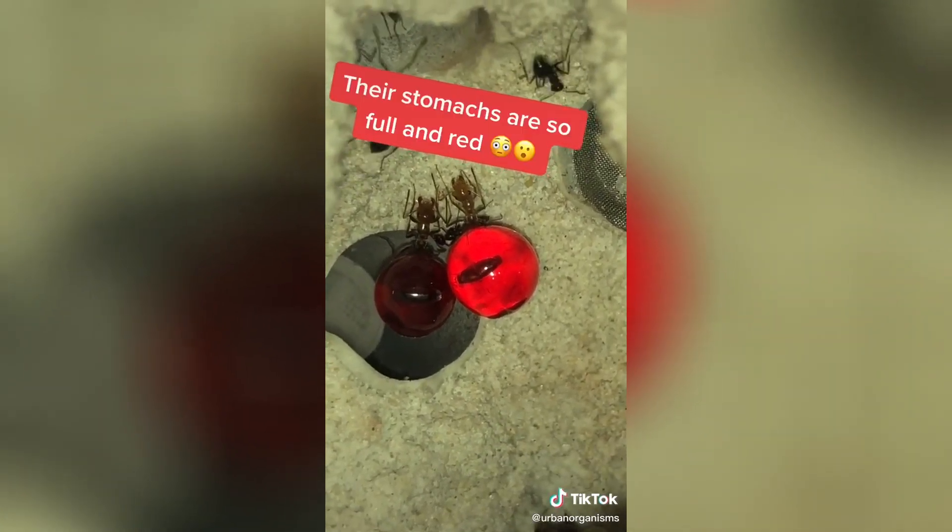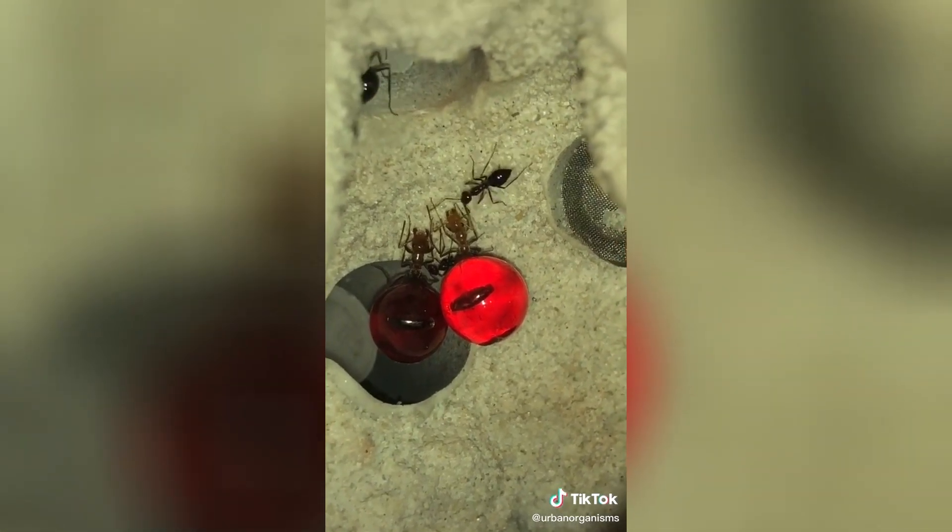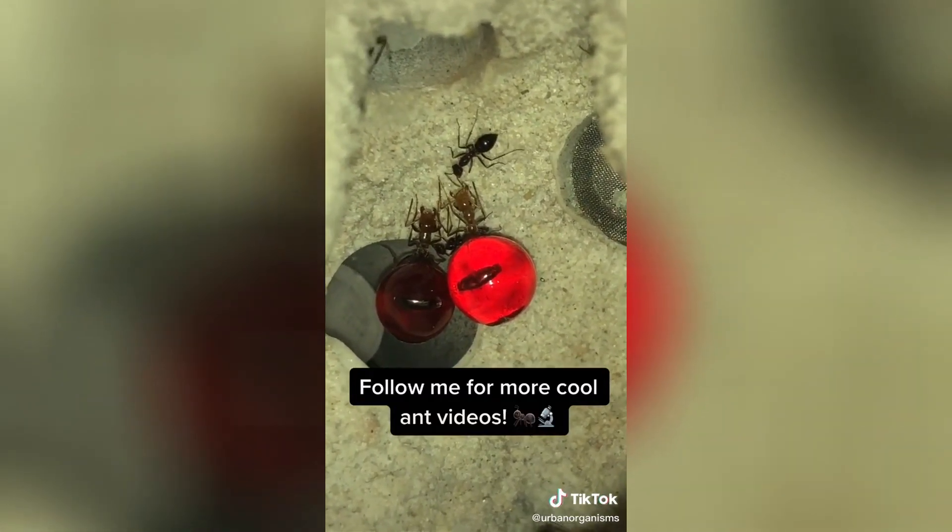A couple of hours later, their stomachs were full and red from the hummingbird nectar. They do this to store food for the dry months, since they're native to deserts. Follow me for more ant videos.